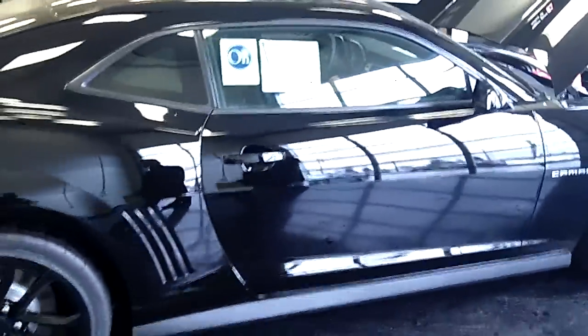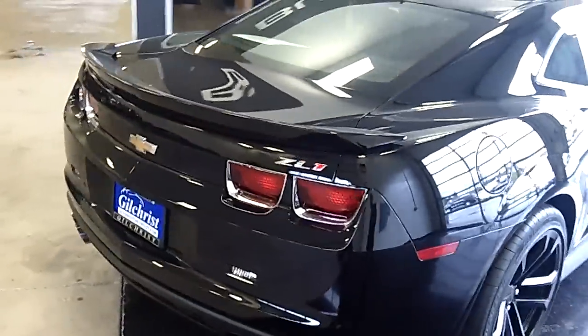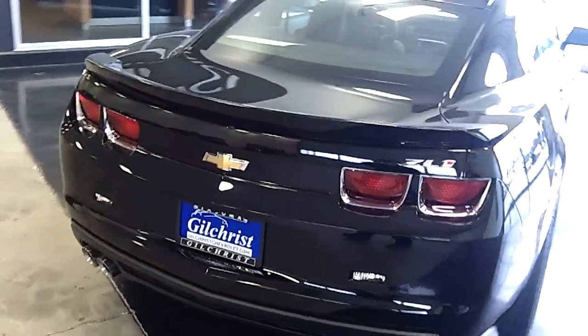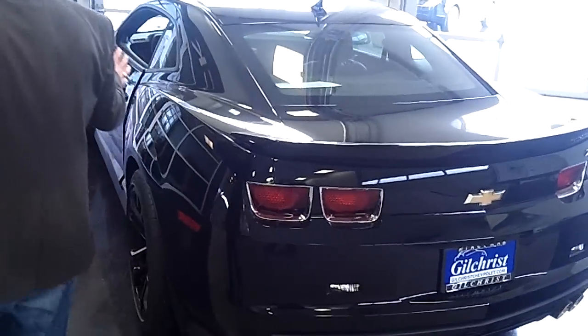Look at this stunning vehicle. Hard to find, limited production. We're going to make our way around and show you, at the very end, the interior. And then we're going to start this bad boy up — and you want to talk about listening to some juice. Absolutely stunning.